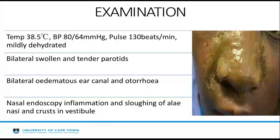On examination, she had a temperature of 38.5 degrees Celsius, a BP of 80/64, a pulse of 130, and she was noted to be mildly dehydrated. On facial examination, she had mid-face swelling with bilateral swollen and tender parotids. On ear examination, she had bilateral oedematous ear canal and otorrhoea. Her nasal endoscopy revealed inflammation and sloughing of the alae nasi and crust in the vestibule.